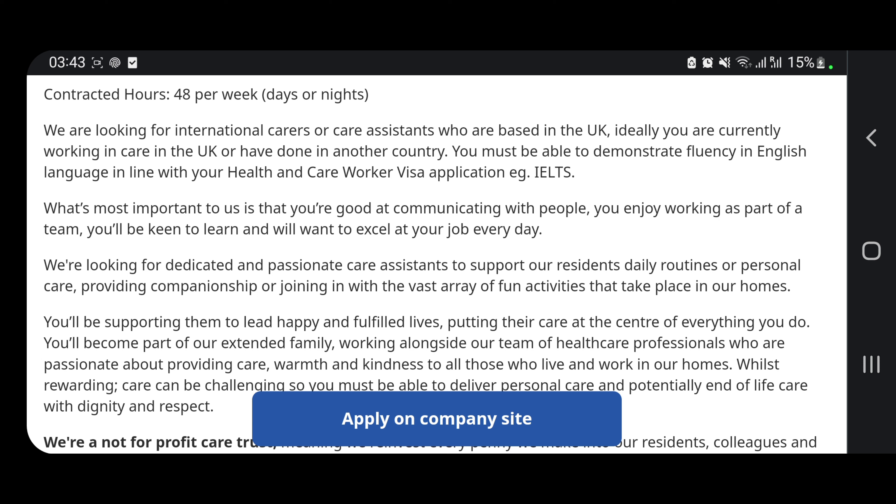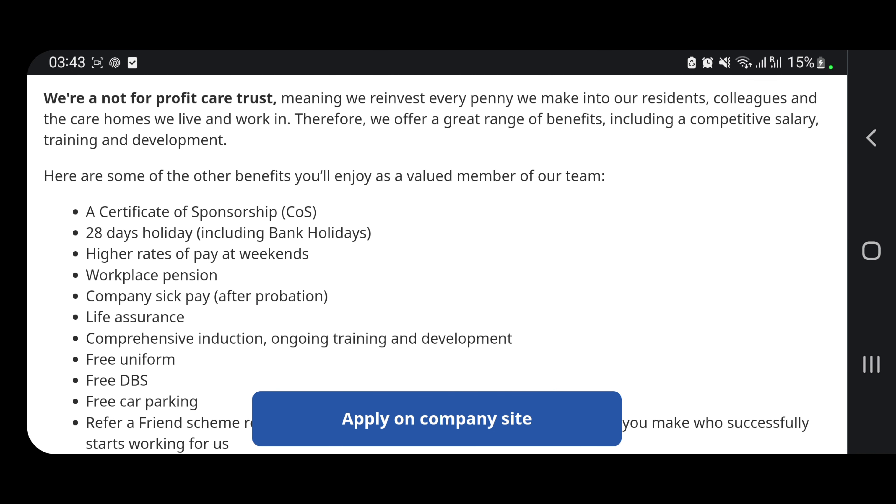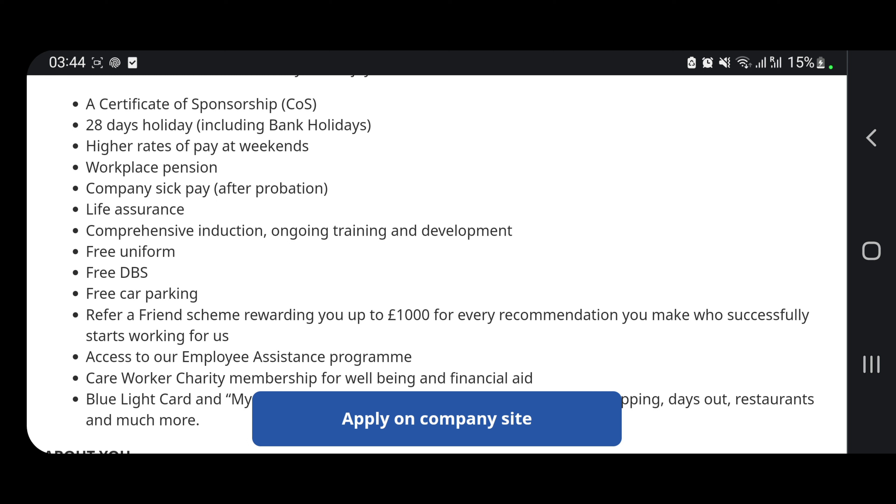They're looking for a dedicated and passionate care assistant to support their residents with daily routines, personal care, companionship, and joining in the range of fun activities that take place in their homes. You'll receive a certificate of sponsorship, higher rates at weekends, and a workplace pension among the benefits when you join them.